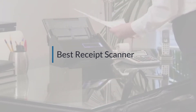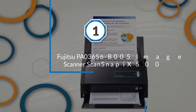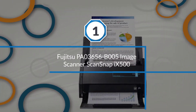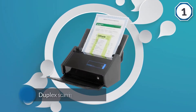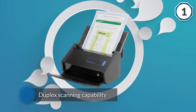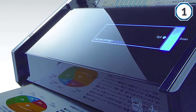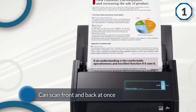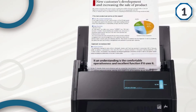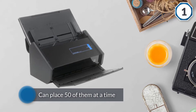Number one, most popular: the Fujitsu ScanSnap iX500 image scanner. The Fujitsu ScanSnap iX500 is a sleek rectangular device, designated as a desk scanner. One advantage it has is its duplex scanning capability, so it can scan the front and back of a sheet of paper at once. If you have loads of receipts to scan, you can place 50 of them at a time.